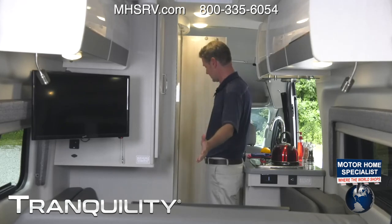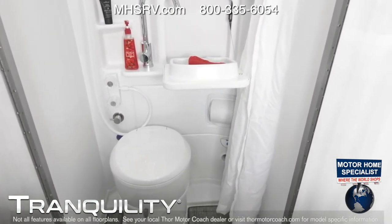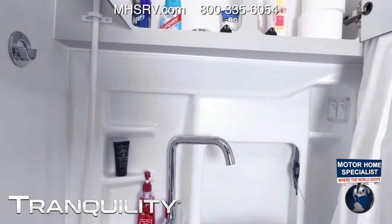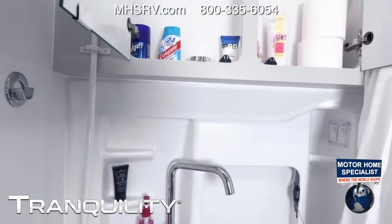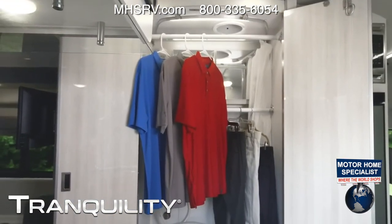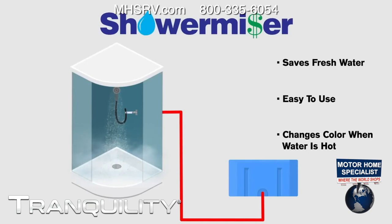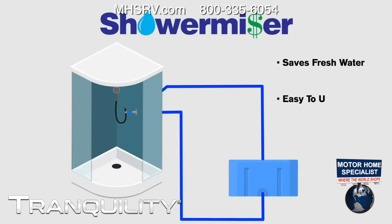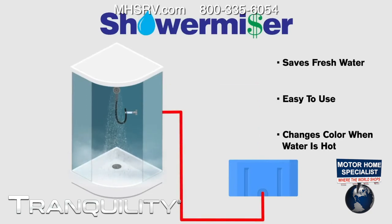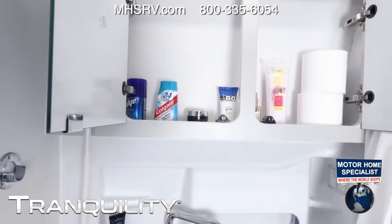Let's talk about this wet bath. At first you're thinking, 'this is going to be tiny' — but look how well it's decked out. You have a medicine cabinet, a sink, a flip-down tray, and the Shower Miser. That is a great feature so you're not wasting hot water. There's a blue disc and a handle: turn the handle, turn on the hot water, and it recirculates until the little blue disc turns whitish — then you know the water is hot. Turn the metal knob and hot water flows. You're not wasting any fresh water.